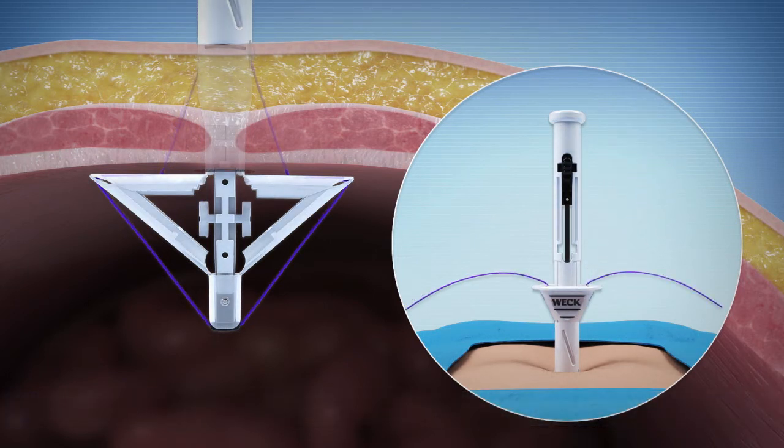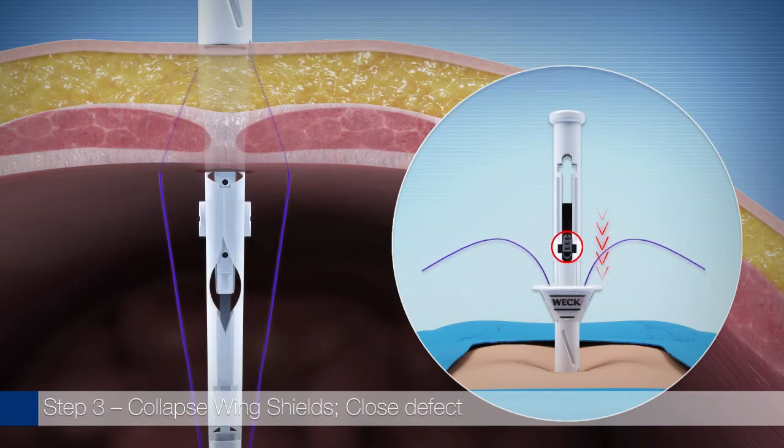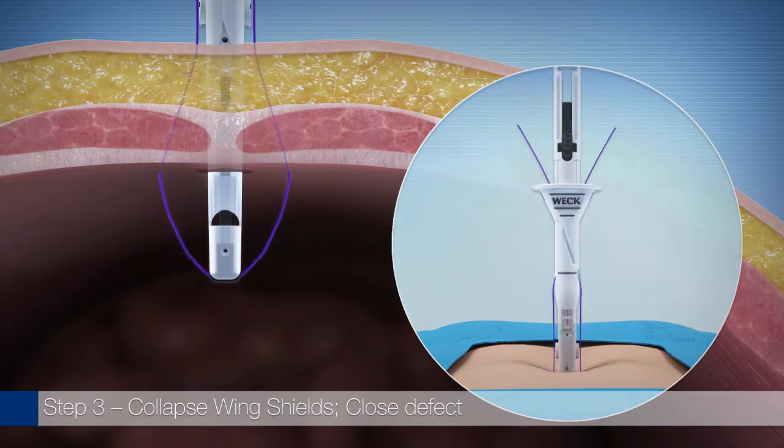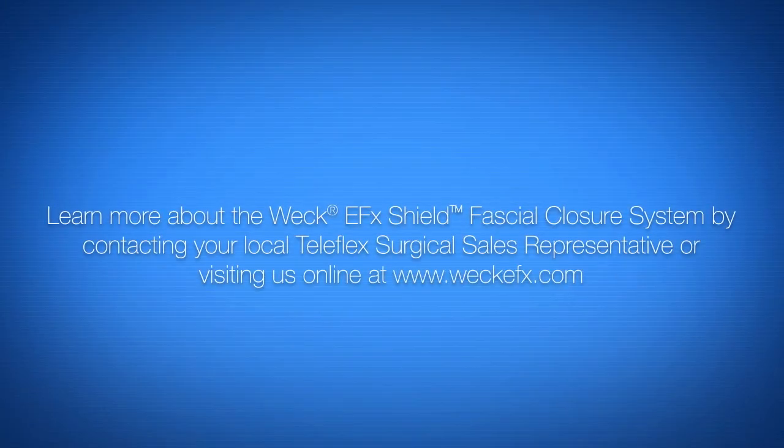With these innovative features, the WECK EFX Shield System is an intuitive, innovative option for fascial closure. Discover the confidence and control of the WECK EFX Shield System. Please visit WECKefx.com for more information.